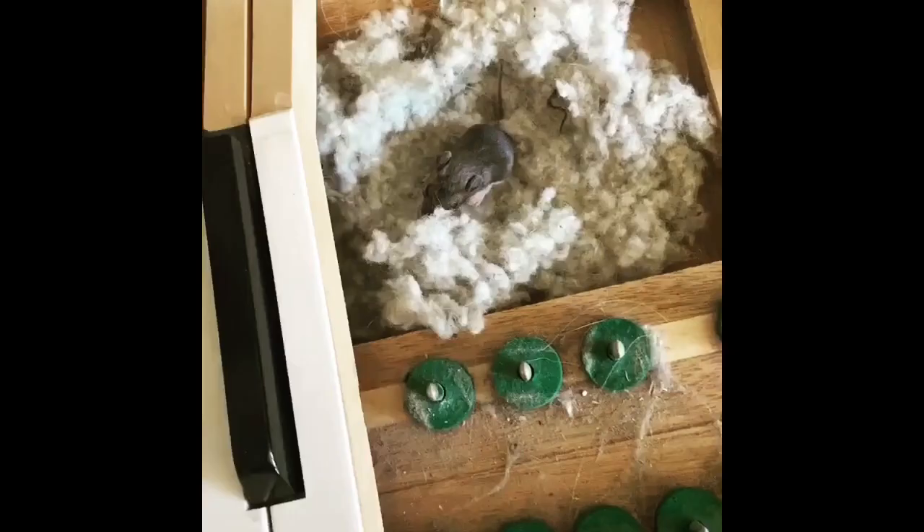Hi, Brian Janney here, Allegro Piano Service, and I'm here to talk about something that is really disturbing. I come across more pianos than I want to think about that have had rodent infestations. I've come across wonderful grand pianos in beautiful living rooms, and people were completely unaware that they had had a four-legged visitor.